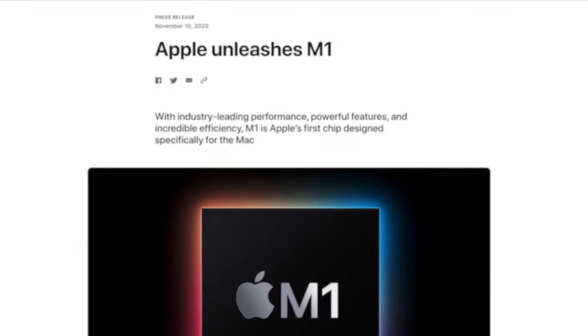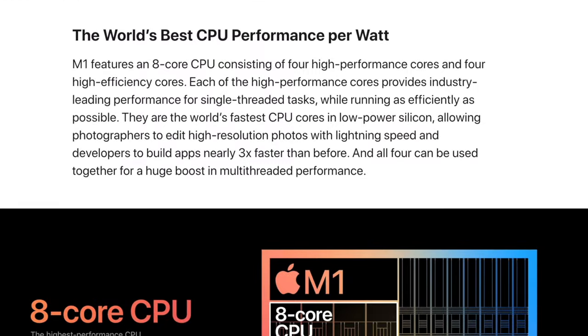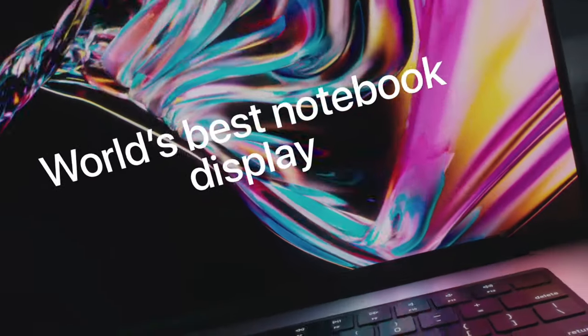Ever since Apple announced it was moving to Apple Silicon, the internet has been nonstop buzzing with excitement. The computing industry was rocked with the announcement of the M1 chip, and the M1's performance to efficiency ratio was and is unmatched. Now things have gotten even better with the recent release of the new MacBook Pros with the M1 Pro and M1 Max chips. But with all the hype of these new chips, I think people overlooked a few game-changing features that these new MacBooks provide — one of these features is the new Liquid Retina XDR display, and I think it's going to change the HDR landscape forever. So let's get into it.